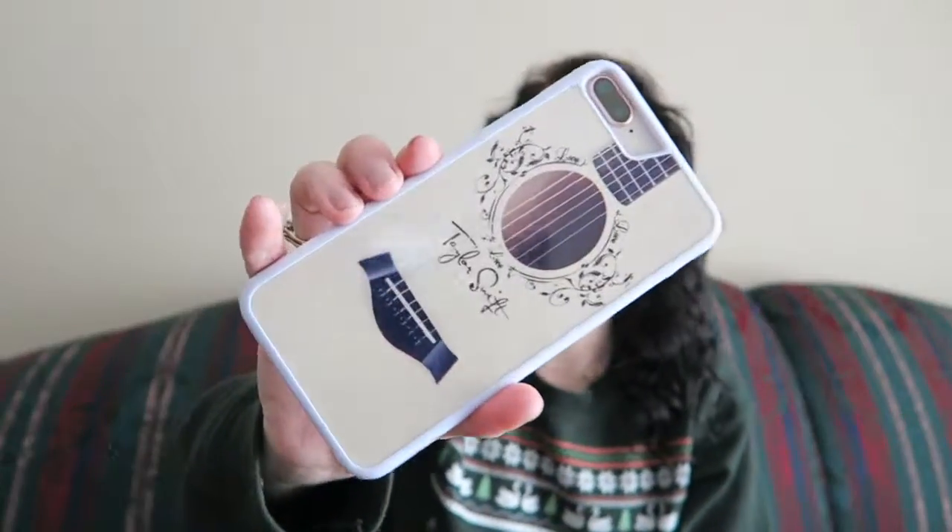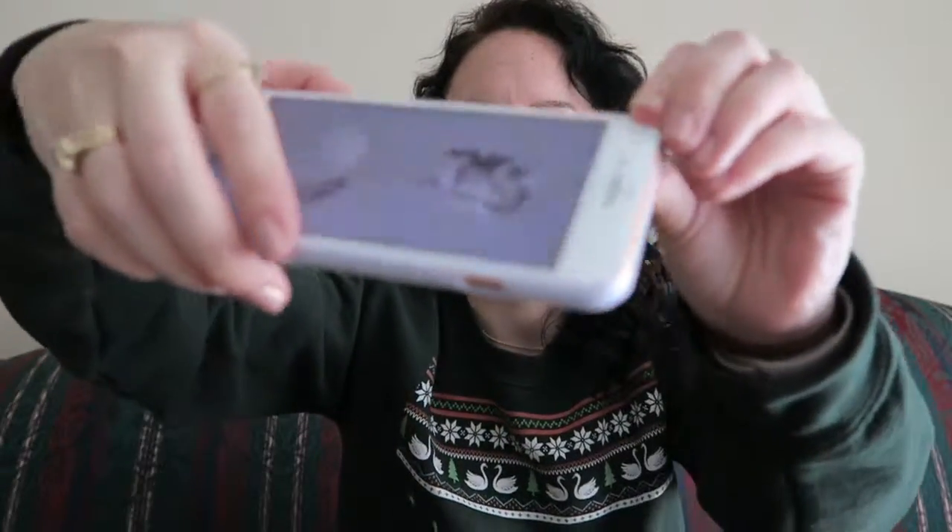I also have this one that I don't ever use — it looks like a Taylor Swift guitar, like the Taylor guitar that I have. But it's not very protective, so that's why I don't really use it. I just think it's cute because I love Taylor Swift.